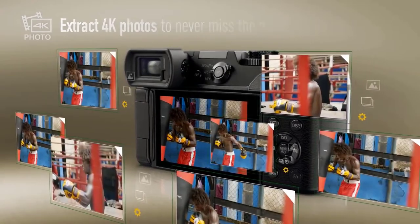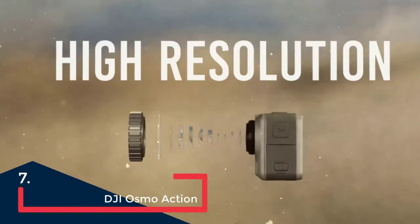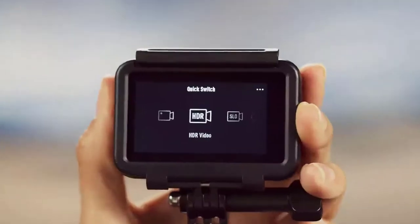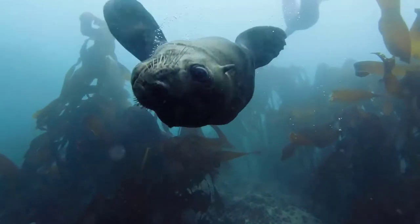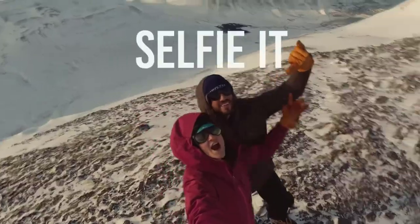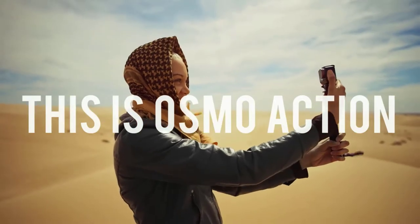The Osmo Action is DJI's attempt to take on the GoPro Hero series head-on, and they did a brilliant job. Not only does it undercut the GoPro Hero 7 competitor in price, it also beats it in some features. It matches the GoPro Hero 7 in most technical aspects, but it has a larger, longer-lasting battery and a very handy front color screen, which provides far better functionality — you can see what you are vlogging while you're filming.